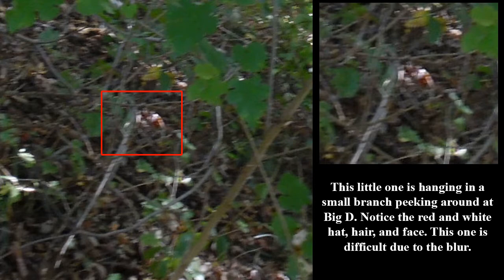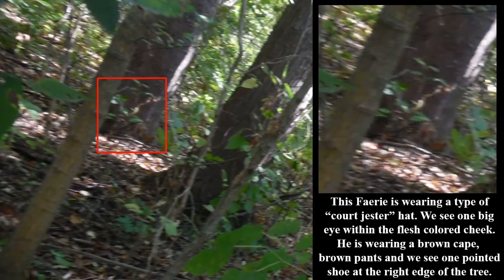This one is difficult due to the blur. This fairy is wearing a type of court jester hat. We see one big eye within the flesh-colored cheek. He is wearing a brown cape, brown pants, and we see one pointed shoe at the right edge of the tree.